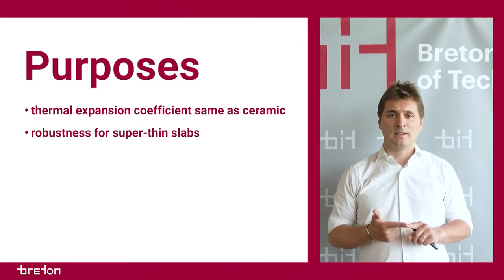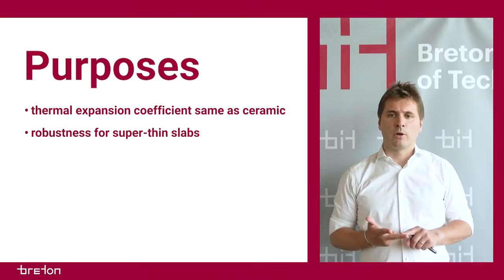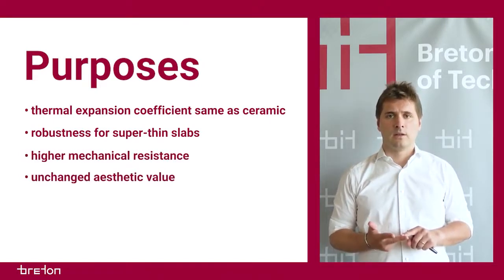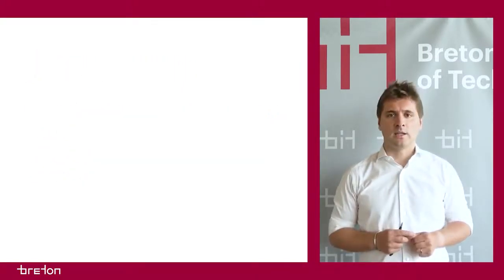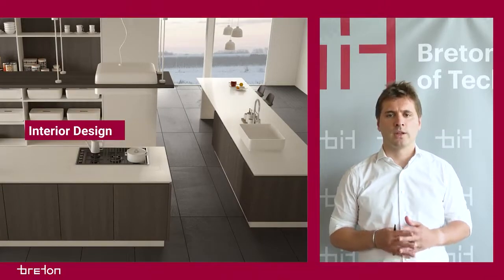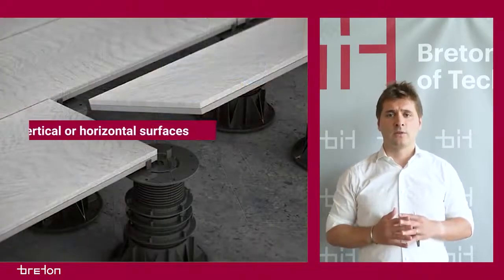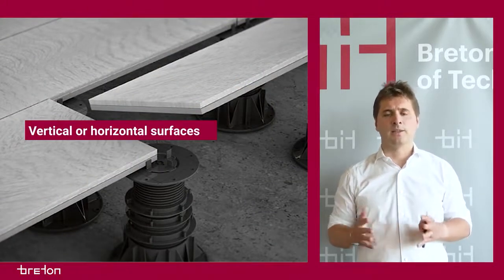The product aims to overcome the intrinsic fragility of super-thin slabs, create a product with high mechanical resistance, and maintain the aesthetic value of ceramics. Breton Stone Ethereal CK is used in the production of furnishing elements such as furniture, tables and kitchen tops, as well as vertical and horizontal surfaces of any kind, with sound absorption, mechanical and thermal resistance.